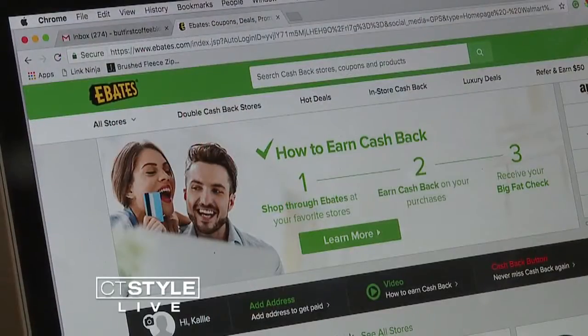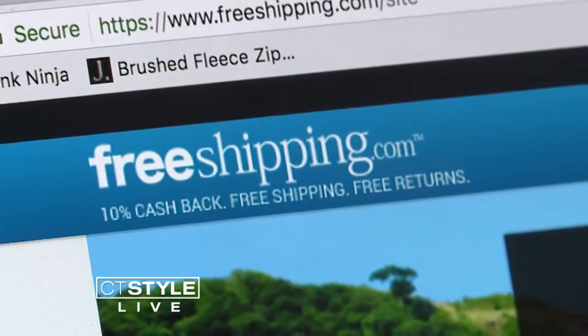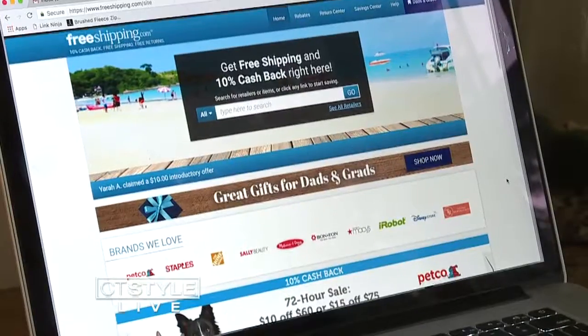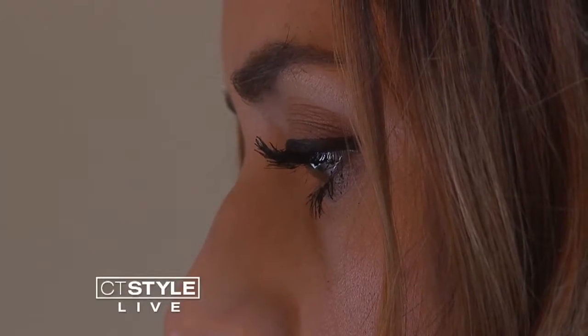For even more savings, take advantage of cashback services like Ebates, Ibotta, and freeshipping.com. Basically, you can shop all your favorite stores through these websites, but every time you check out, you get cashback. It can be anywhere from 3% to 10% to 15%, so it's like free money back in your pocket.